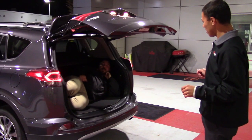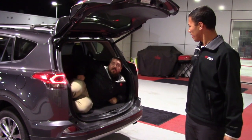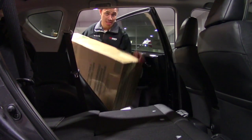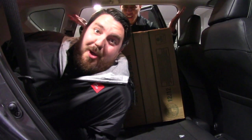With over 73 cubic feet of storage space, it's never been easier to take your adventures on the road. You also have expandable cargo capacity with the 60-40 split-folding rear bench seats, just in case the fun overflows.